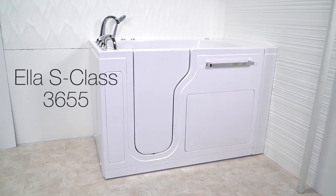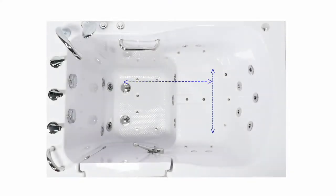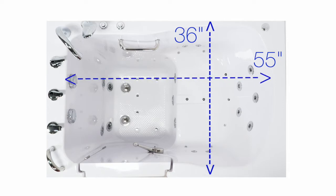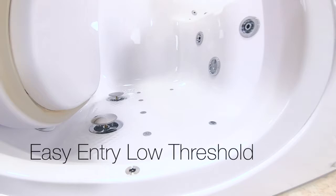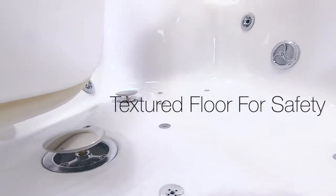Ella presents the S-Class 3655. The 3655 is a bariatric walk-in tub with added length and width for extra tall and extra large bathers, with a 29 and a half inch seat width. There's a low threshold easy entry and a textured floor for your safety.